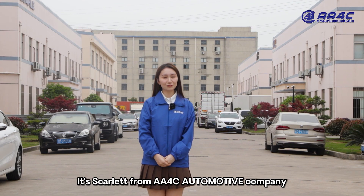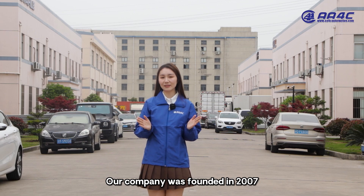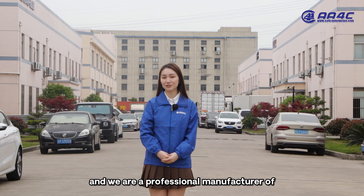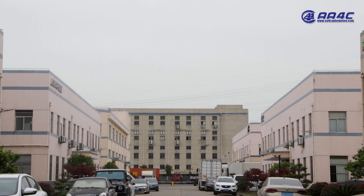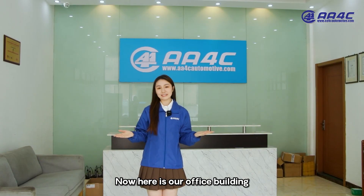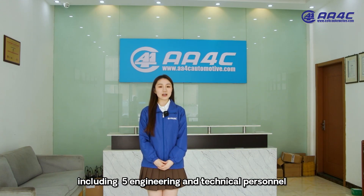Hello everyone, it's Charlotte from AA4C. Our company was founded in 2007 and we are a professional manufacturer of car washing machines. Here is our office building and we have more than 56 employees, including 5 engineering and technical personnel.